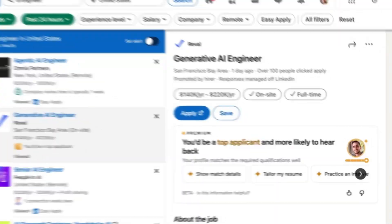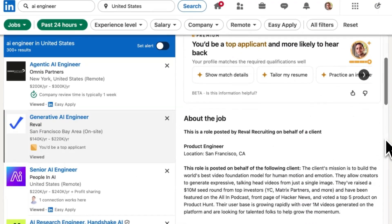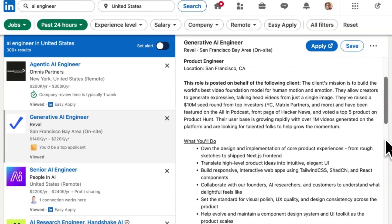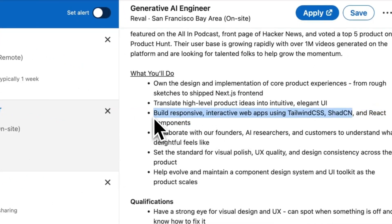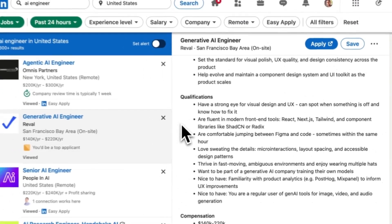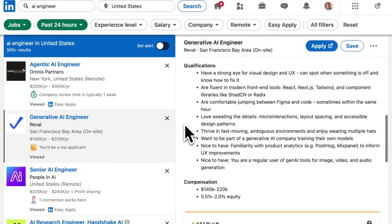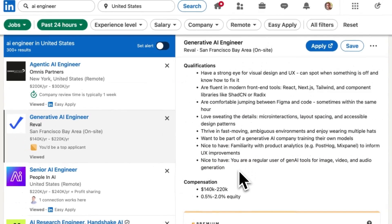There are basically three types of AI engineer roles as you'll find them on LinkedIn. The first one is the glorified full-stack developer with some OpenAI sprinkles on top. It's basically just a full-stack dev role where it's a bonus if you've worked with OpenAI APIs. The company just wants to future-proof themselves and make sure their engineers are ready to hop on more AI stuff down the line, but for now it's just a basic full-stack role with some LLM calling here and there.